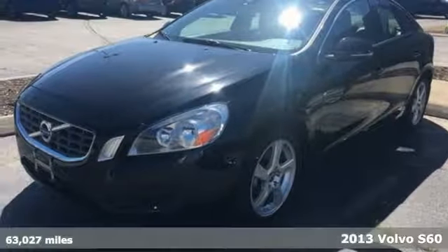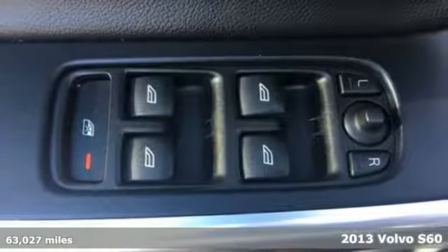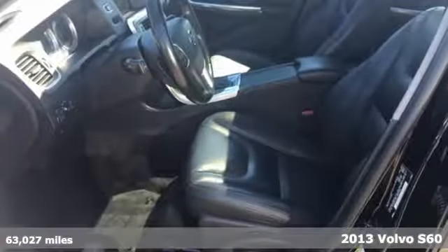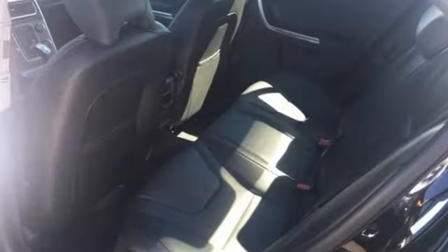It's a 2013 Volvo S60. Sleek and streamlined, this S60 is the perfect illustration of how a compact car can not only be efficient, practical and safe, but also luxurious, stylish and substantial.